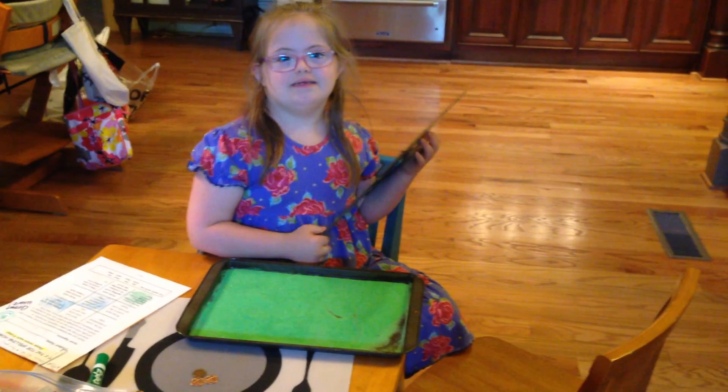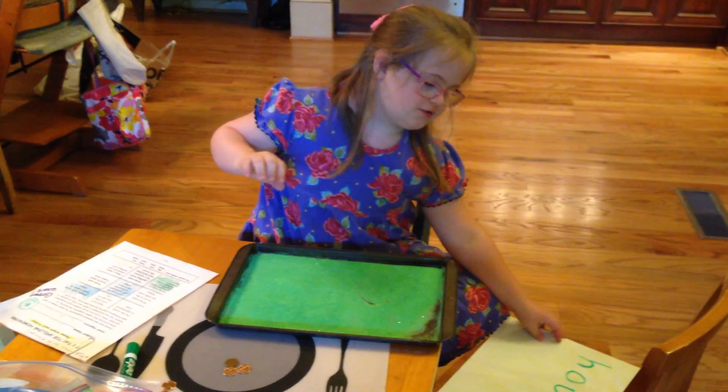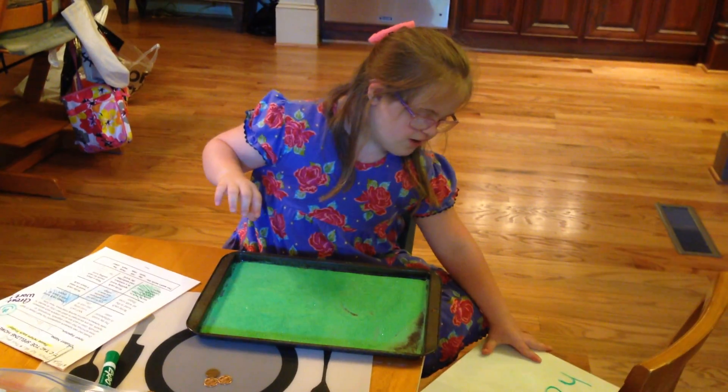Show them how you spell HOUSE in here. Let me show you how I spell HOUSE. Stand back and I can show you how.